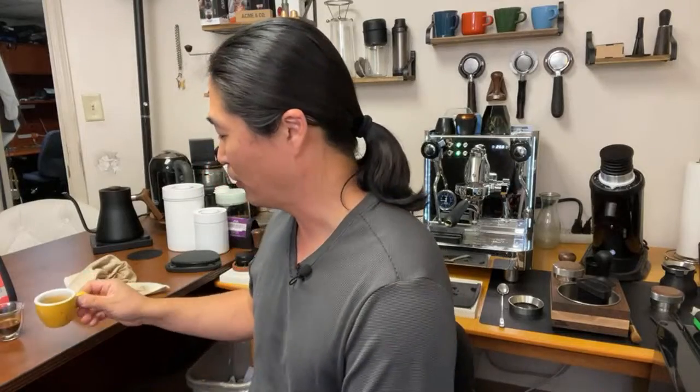Onyx does a fantastic job with lighter roasts. Brent does a pretty good job too, but I have to say Brent, if you're watching — I think you can do better. I've been spoiled by Onyx. The Onyx sells for around $20 for 10 to 12 ounces.